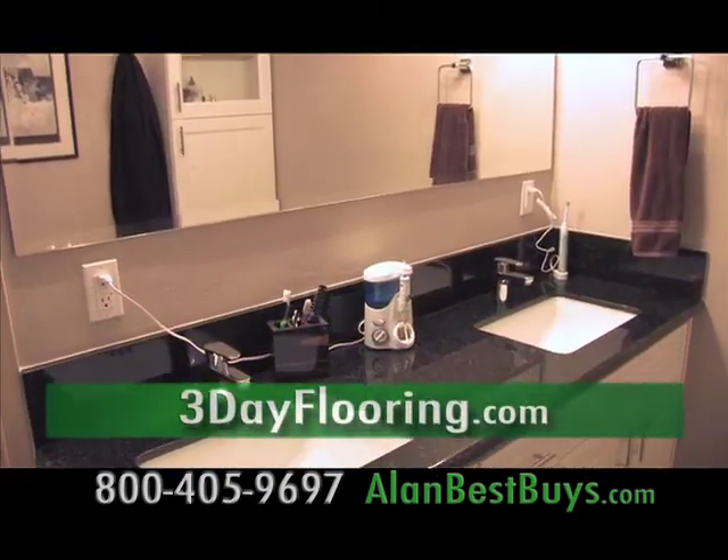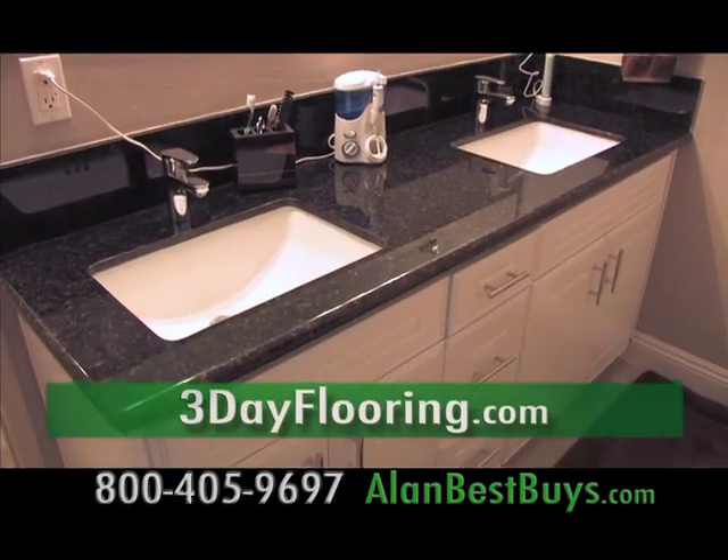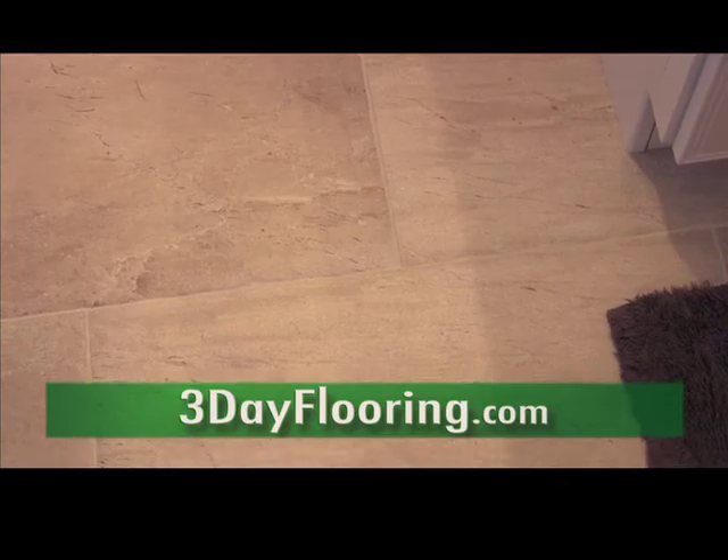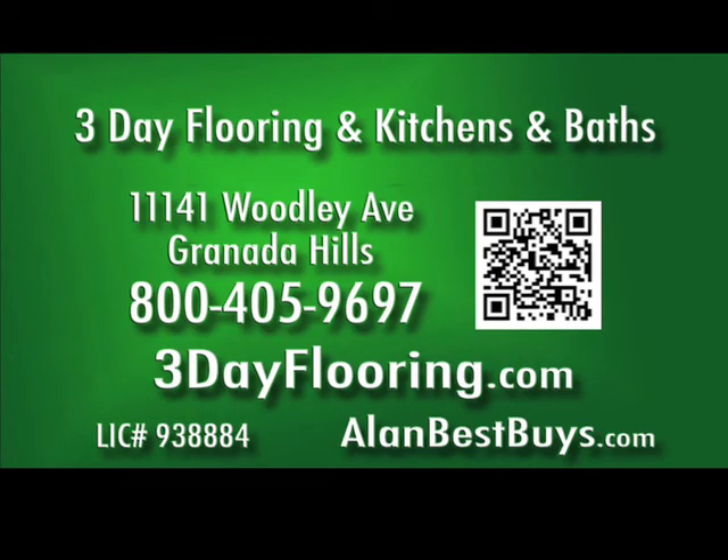You can't complain about the price or the work — everything's great. And in about the same time, a bathroom was remodeled with a new vanity, countertop, sink, backsplash, and floor. Three-Day Flooring and Kitchens and Baths: fast service, low prices, high quality. 3dayflooring.com.